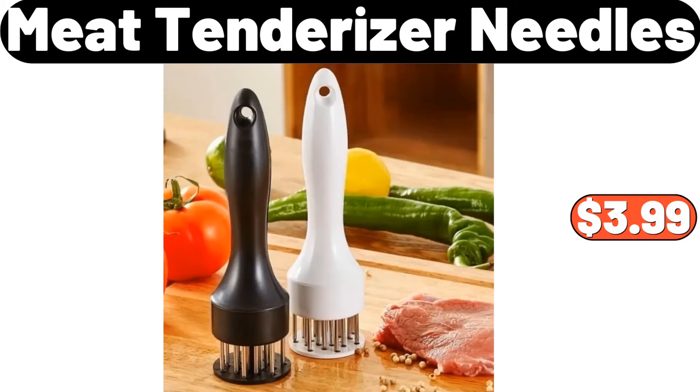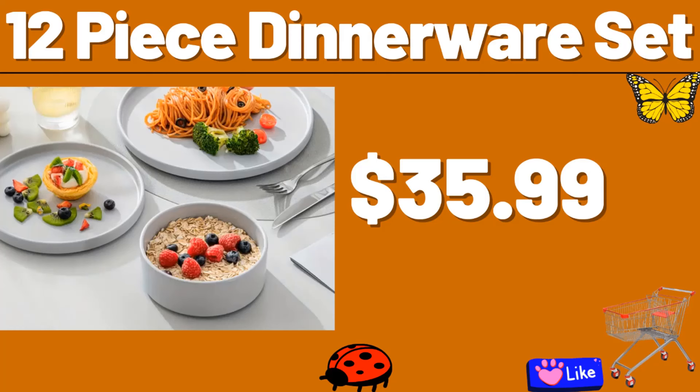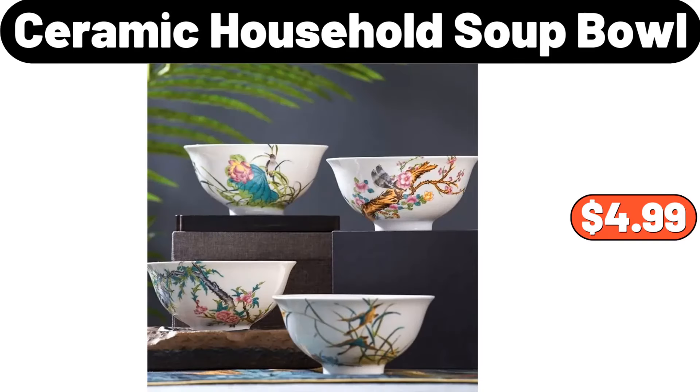Neat tenderizer needles, $3.99. Steel under cabinet storage rack, $3.99. 12-piece dinnerware set, $35.99. Multipurpose pitcher, $4.99. Played with sauce bowl, $7.54.